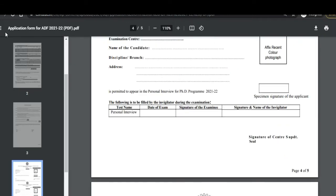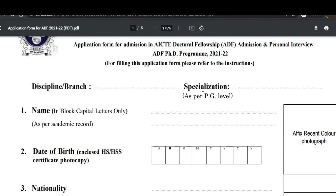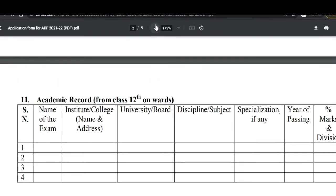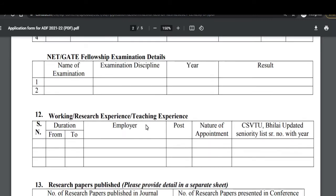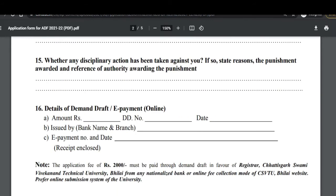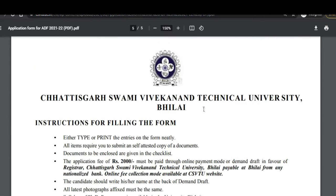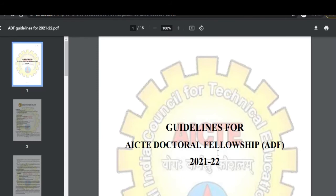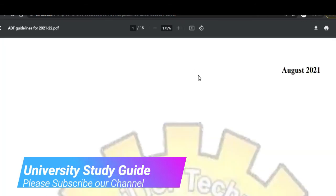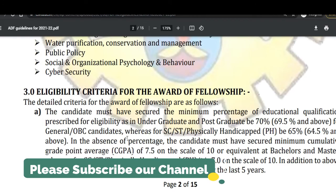This is the application form — you can fill it in. Every detail needs to be filled here: your experience, papers published so far, whether you are pursuing any courses, and the DD or online payment details. I will put the application form link in the description so you can get it. This is also the guidelines for the general ADF program, that is the AICTE Doctoral Fellowship program. I will also put the notification link in the description so you can read it thoroughly before applying.